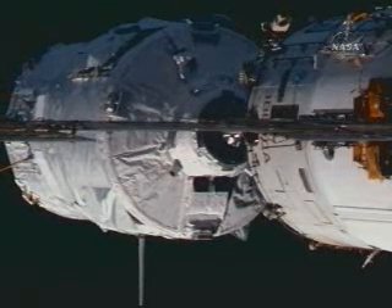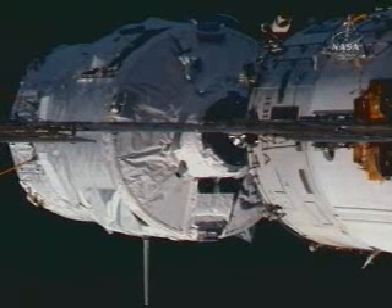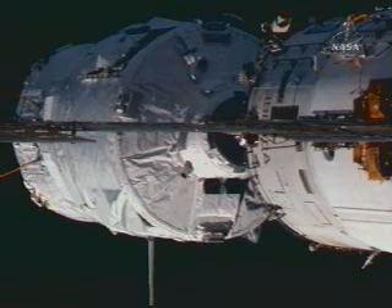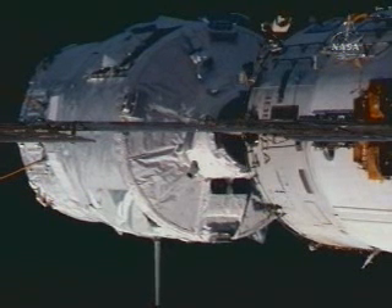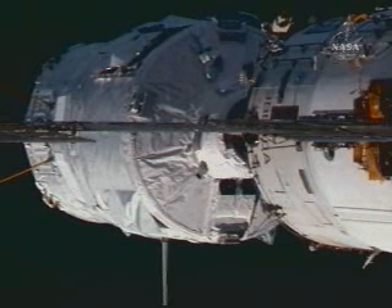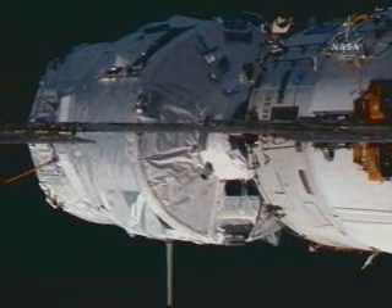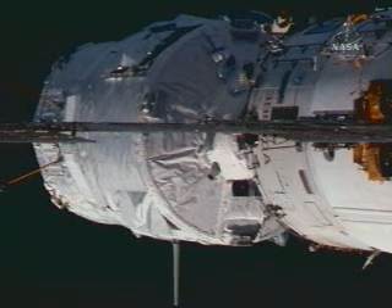3 meters away. Standing by for contact and capture. The parameters are normal. The systems are nominal. Now about 2 meters range. The rate is normal, parameters nominal.